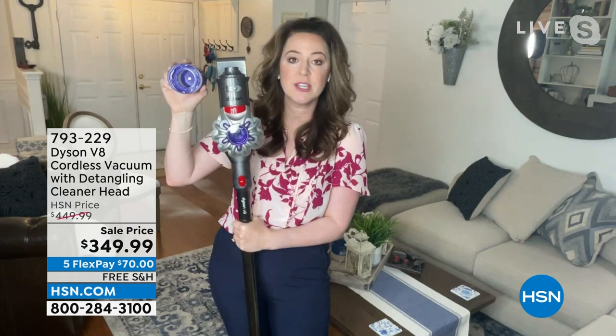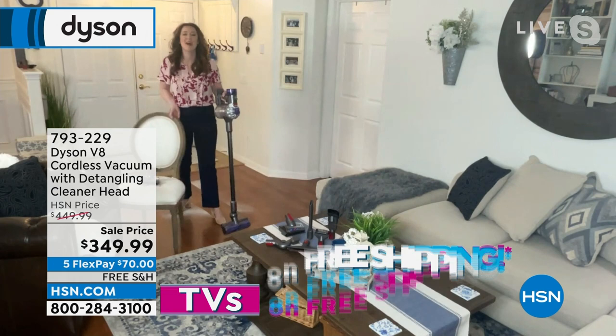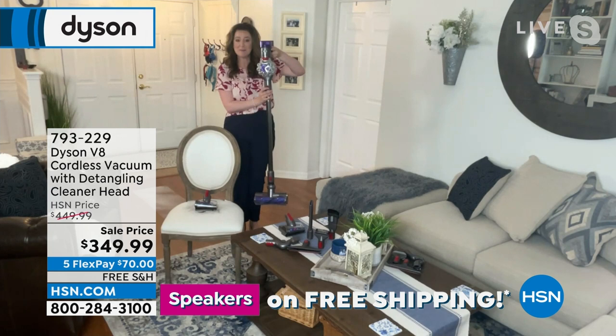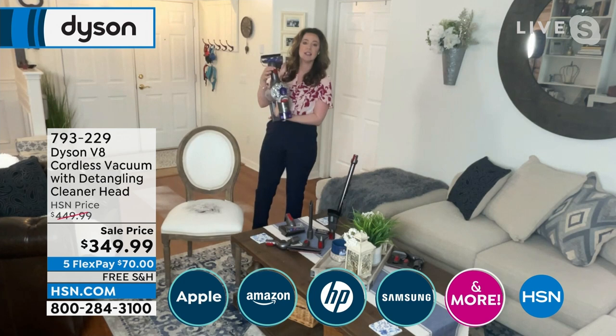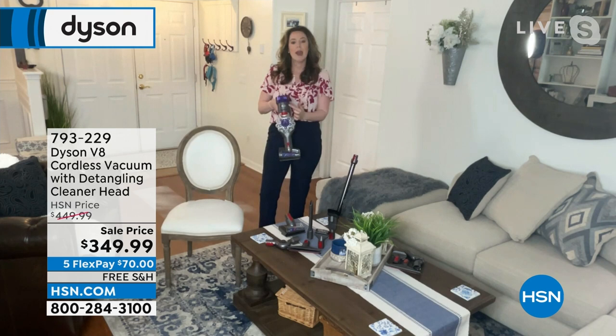The trigger — red means action — so you're only using battery power when you need it. It's fade-free power, so even at the 39th minute it works as if it's the first. You have two lifetime filters — whole machine filtration captures dirt as small as microscopic specs and pet dander. We recommend rinsing them once a month. The light represents battery life, not power. You have a runtime of up to 40 minutes. The machine captures 99.99% of 0.3 microns.